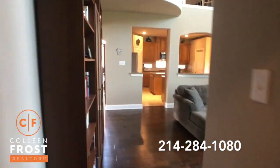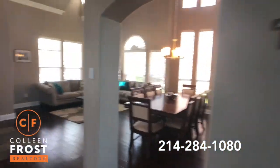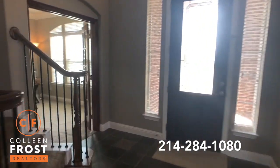So two bedrooms down, three bedrooms up — a total of five bedrooms. You can certainly use this front room as a home office.